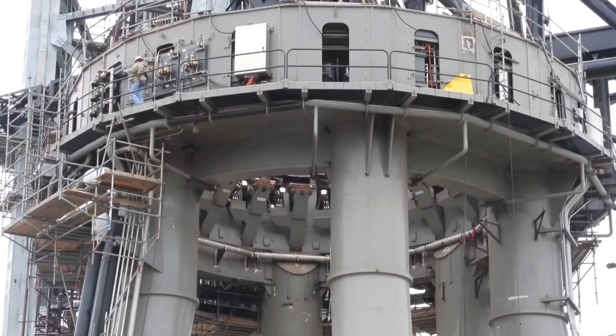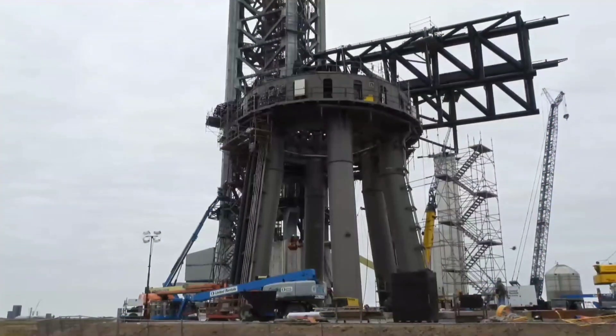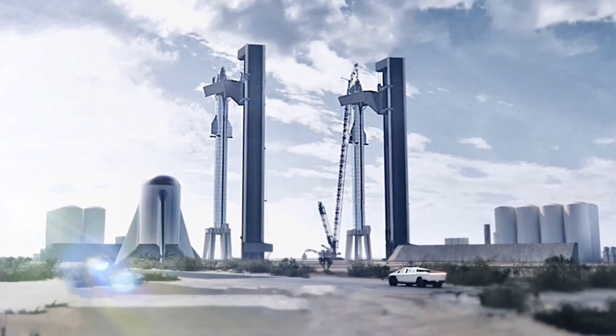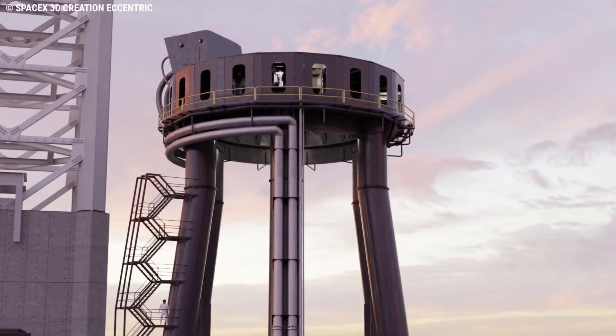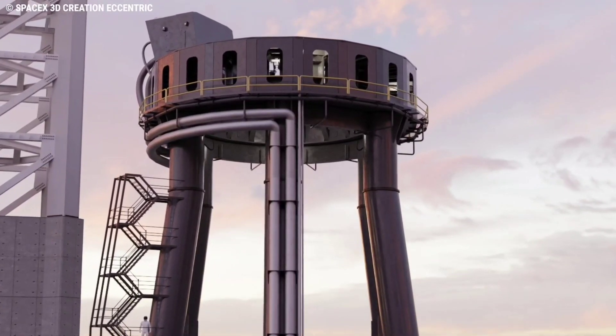Preparing Stage 0 has taken time, but understandably so — with the structures designed not only to host, fuel, and launch the world's most powerful rocket, but also to catch and relaunch what is a fully reusable launch vehicle. The recent focus has been on the booster quick disconnect, which is hosted on the OLM and will provide fueling and electrical connections to the base of the booster.